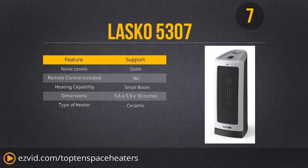At number 7, we have the Lascaux 5307. The affordable Lascaux oscillating tower is basic but effective at warming small rooms. However, there is no remote, and other units offer better heating at just slightly higher price points. So let's keep moving down the list and see what those better units are.